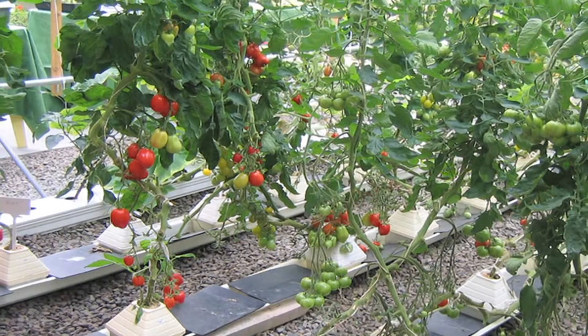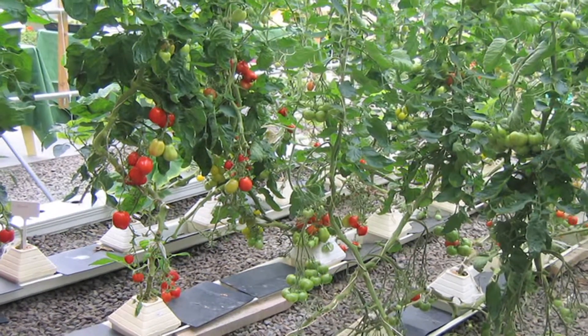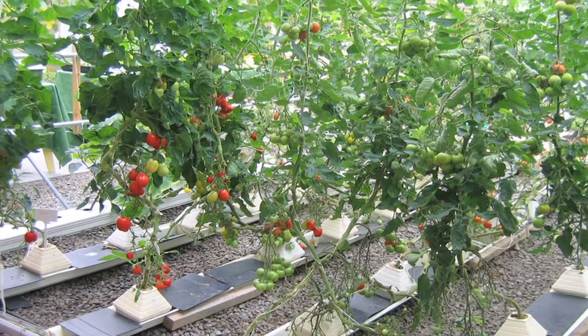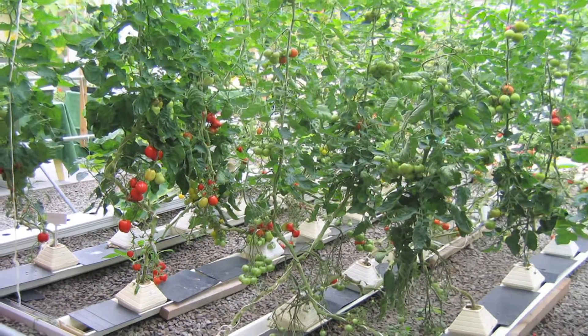There are so many different types of plants that are grown hydroponically, and probably the most popular right now are tomatoes and different types of vegetables. They're grown right into tubes or right into the water, and then the roots will just develop.